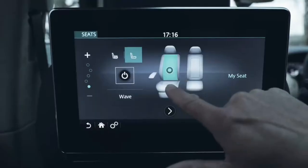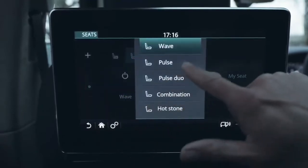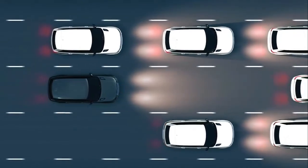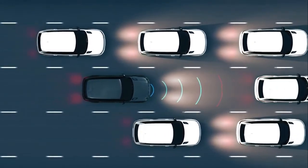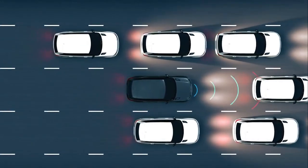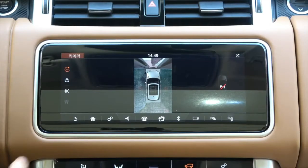Moving to higher specifications adds cooling and hot stone massage to the seats, adaptive cruise control which uses radar to match the speed of the car in front — slowing all the way down to a stop if necessary — for relaxed motorway driving and stress-free control in stop-start traffic, and full surround cameras.